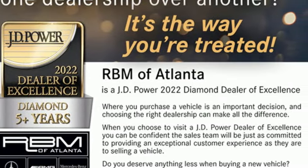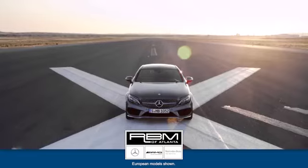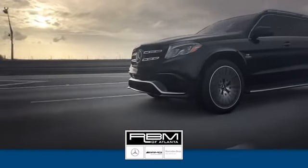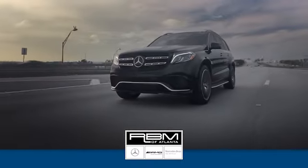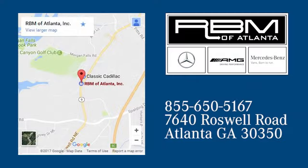Mercedes-Benz, an elevation of innovation. The time is now. See it for yourself today. At RBM of Atlanta in Sandy Springs, we have the best selection of new and top quality pre-owned vehicles to choose from. We are conveniently located at 7640 Roswell Road in Atlanta.